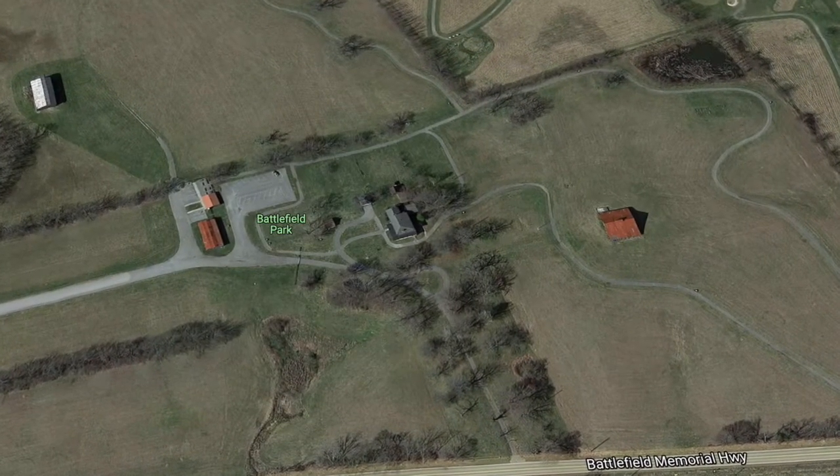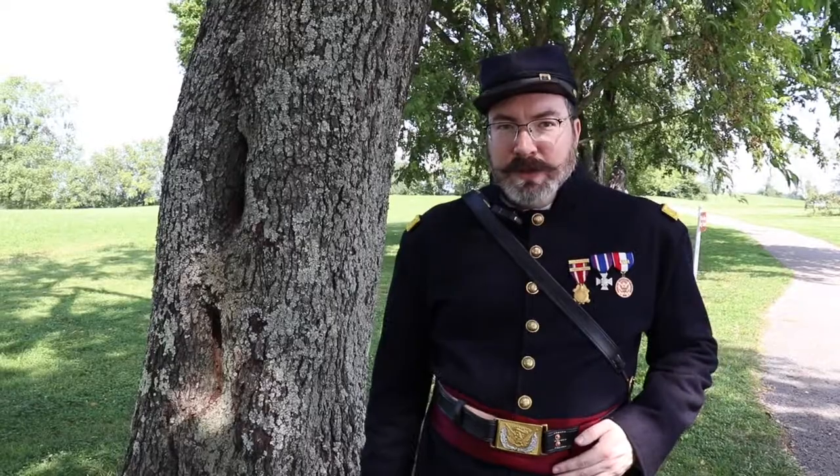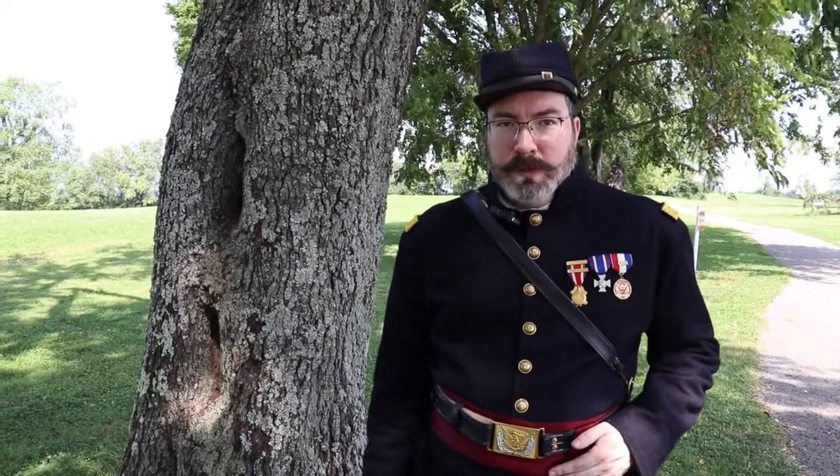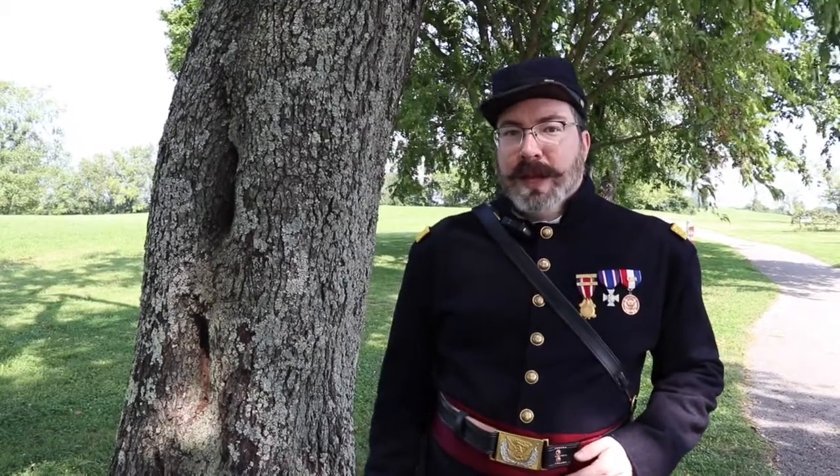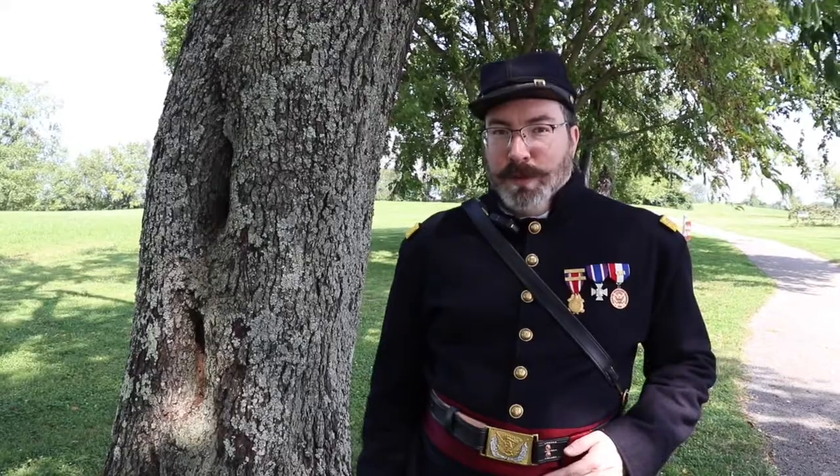For more information, check out the Battle of Richmond Association's website and Facebook page, or the Richmond Tourism website or Facebook page. The Pleasantview House is open with volunteers Tuesday, Wednesday, and Thursday afternoons — check out the Visitors Center for more information.